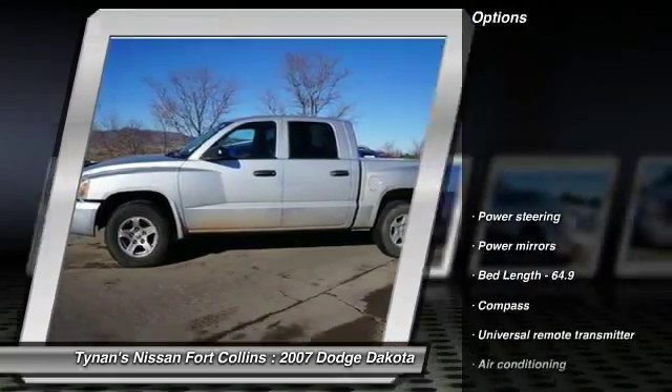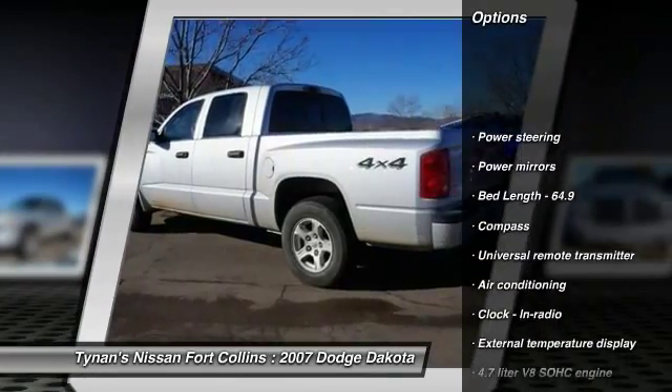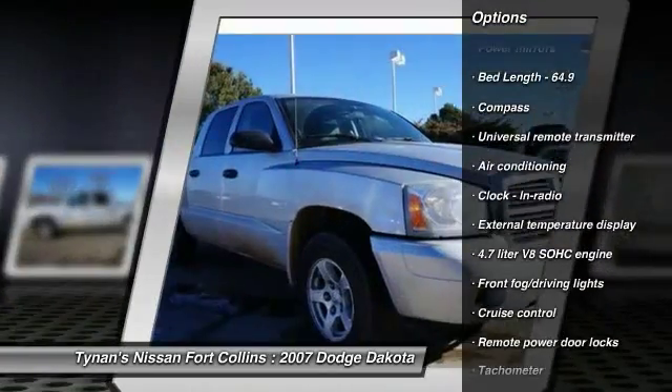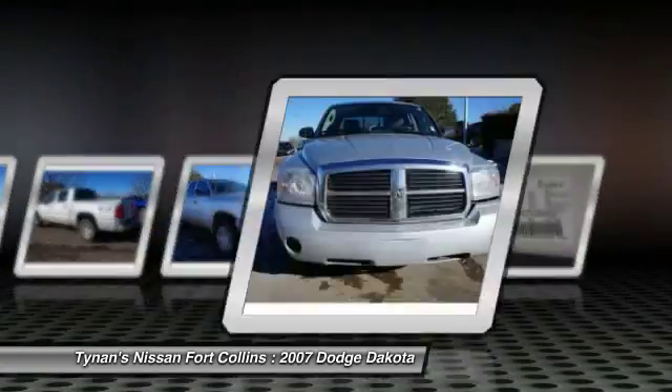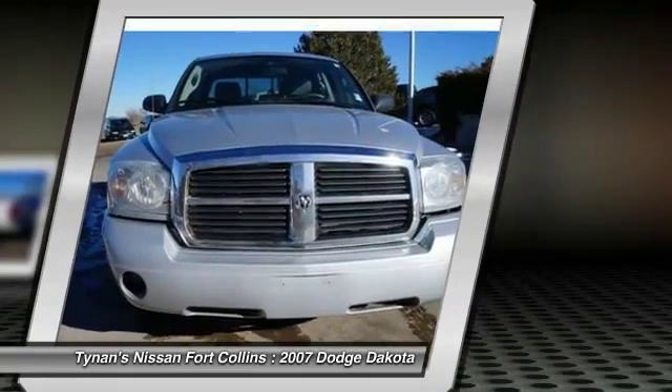Here are some of this vehicle's great options: air conditioning, front power steering, cruise control, remote power door locks, trip computer, compass, fog lamps, power windows, passenger airbag, tachometer.